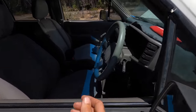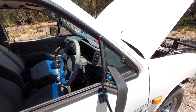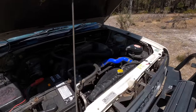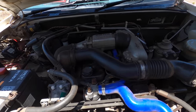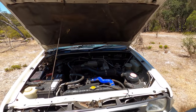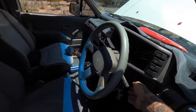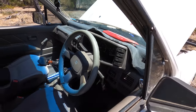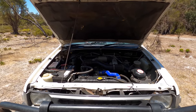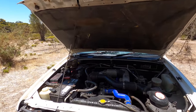I'm just going to give her a little fire up. Starts super easy. No ticking, no banging, no clanging. Sounds pretty good. Pretty happy with that. She's got a few Ks on her — 412 — but she's not going to get driven too much. Let's go have a look on the inside.